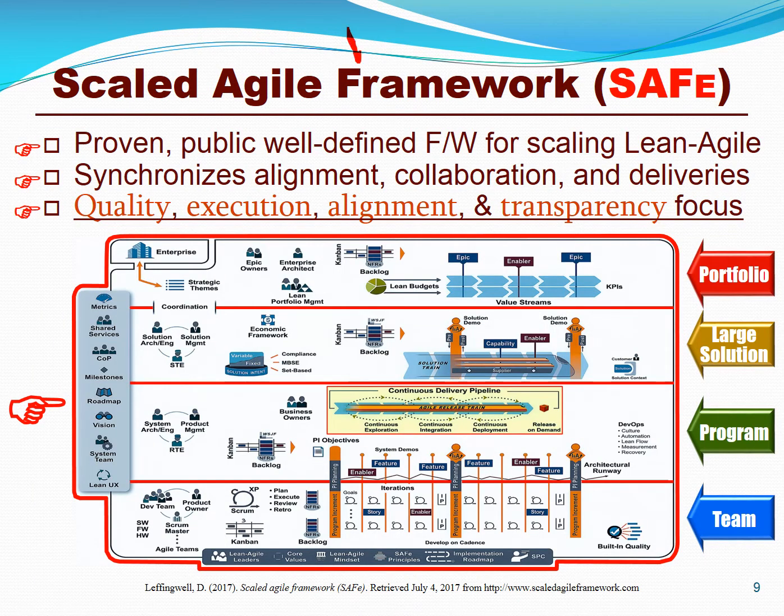Let's begin our examination of the Scaled Agile Framework. It's a multi-tiered reference model for portfolios, large solution programs, individual programs, and even individual project teams. It's proven for scaling lean and agile thinking and principles to enterprises and portfolios, to synchronize and align the portfolios, programs, and project teams to the business objectives with a focus on quality and transparency.